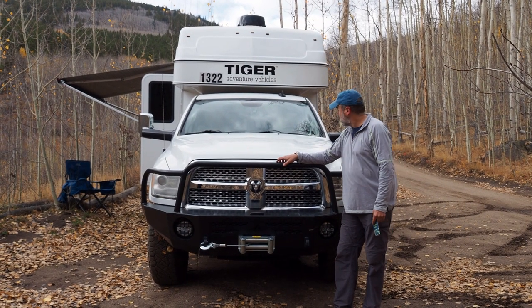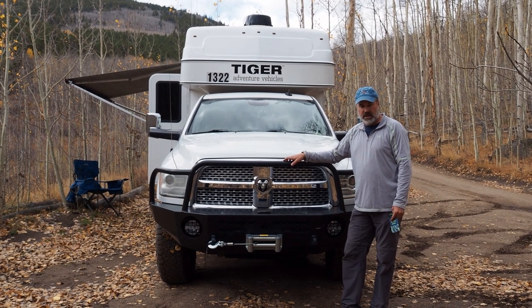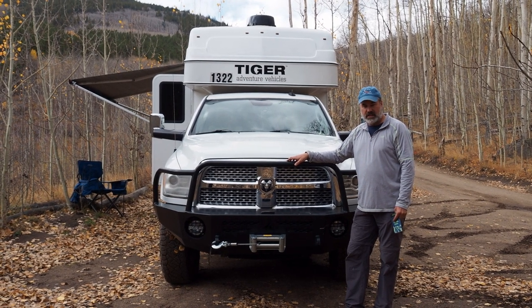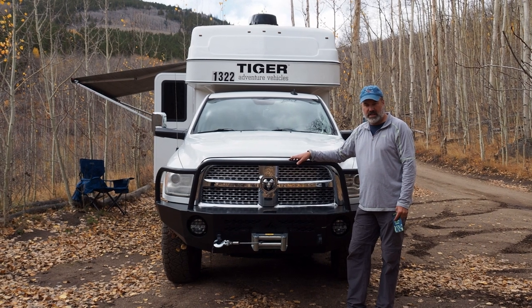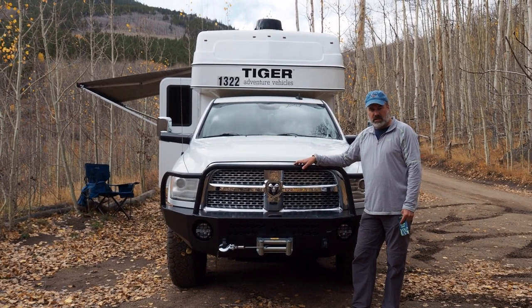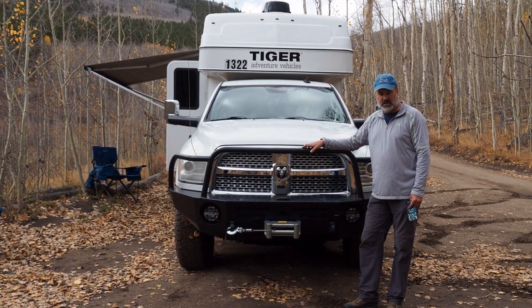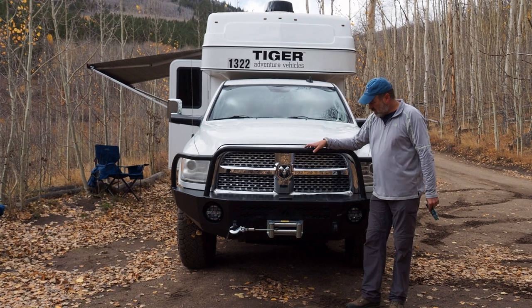This is our review of the Tiger. We've been renting this for a couple days now and I've been traveling around Colorado testing it out. We just thought we'd make a quick video to capture some of the features of this adventure vehicle.